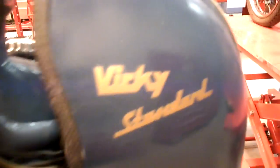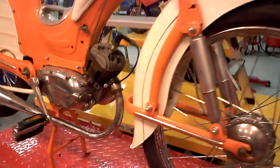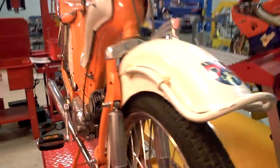Mama Kaatje — it's a Victoria Viki standard. And here's another one, another Viki, with the same nice details. Nice small engines, with the pedals through the engine.